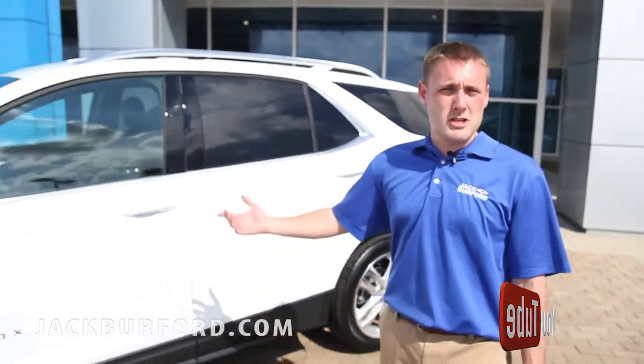Hey guys, this is Nick at Jack Burford Chevrolet. I'm gonna be walking you through some features on this 2019 Chevy Equinox. This is a Premier level right here, and it's an all-wheel drive.